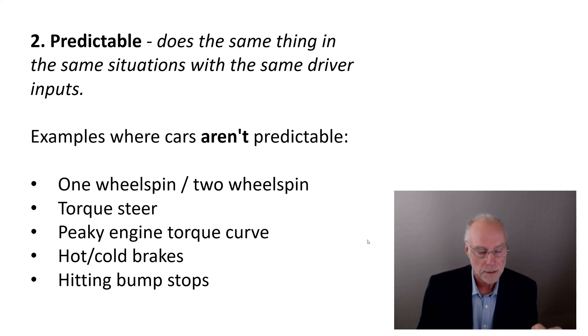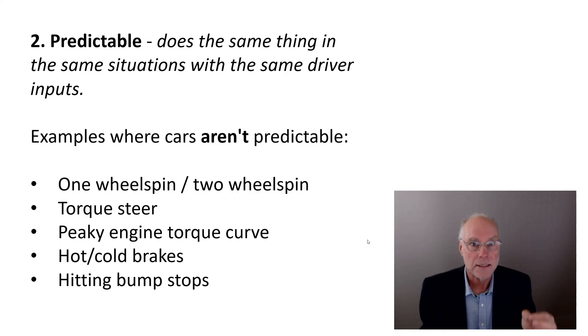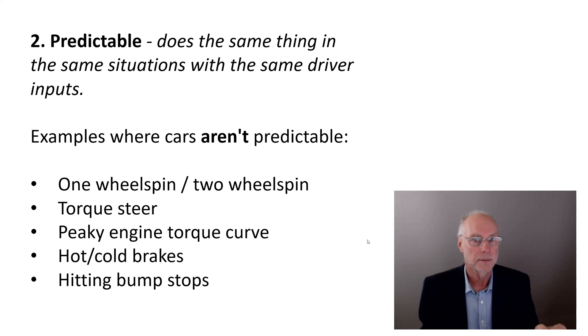A final cause of unpredictability is when you've lowered the car and it hits bump stops on big bumps. If you're cornering and the front hits a bump stop, you get massive sudden understeer. If the back hits a bump stop on the outside, you get sudden massive oversteer. Hitting bump stops — or even starting to compress them where the suspension rate changes dramatically — makes the car unpredictable, because whether it stays on the cornering line depends on mid-corner bumps.